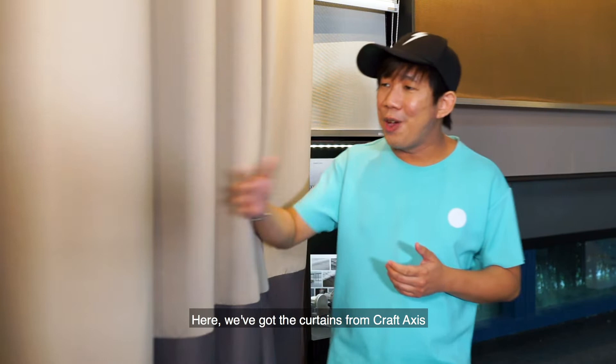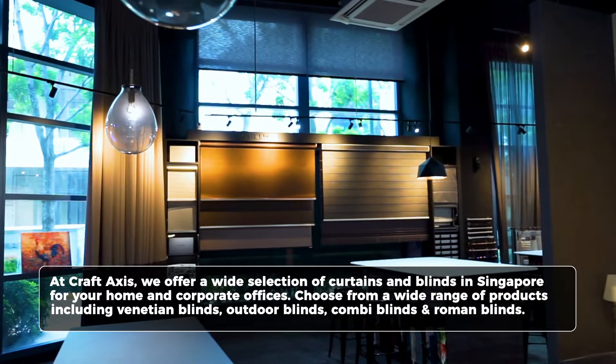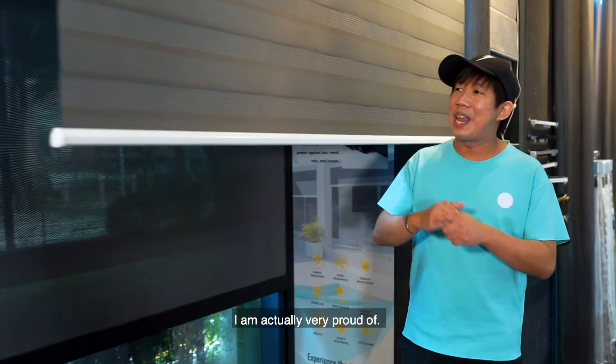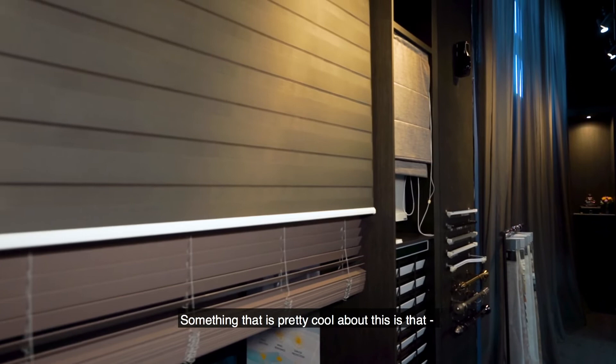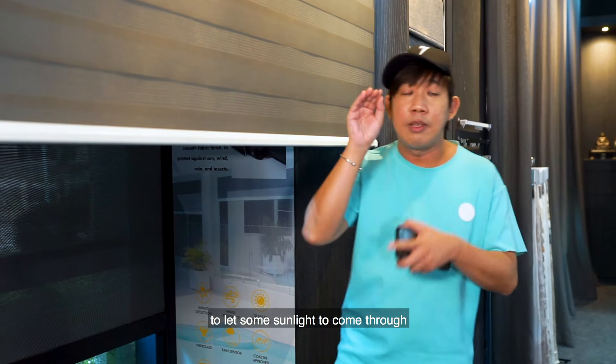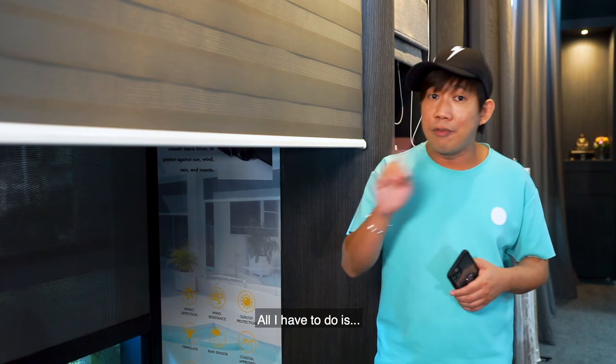Here I've got the curtains from Craft Axis. They've got different variations as well. I was spoilt for choice when it comes to curtains or blinds because they've got so many different kinds — roller blinds, combi blinds, and motorized ones as well. I'm actually very proud of this: the combi blinds from Germany. What's cool about this is that if you don't want a full blackout, you can stop in the middle and let some sunlight through. And this is really smart technology — if I want to close the blinds, all I have to do is say: hey CV, good night.